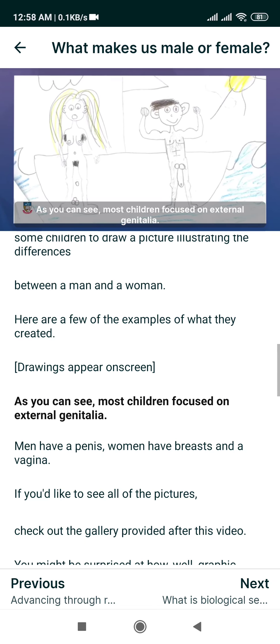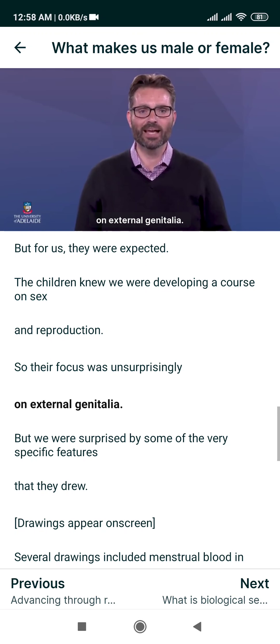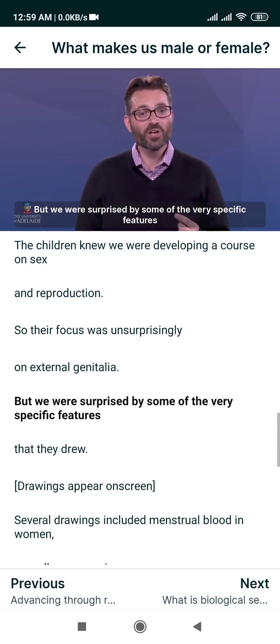As you can see, most children focused on external genitalia — men have a penis, women have breasts and a vagina. If you'd like to see all of the pictures, check out the gallery provided after this video. You might be surprised at how, well, graphic these pictures are.